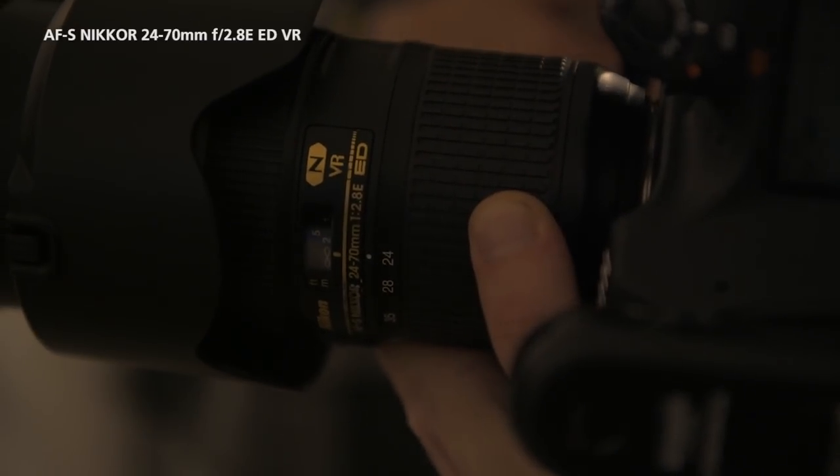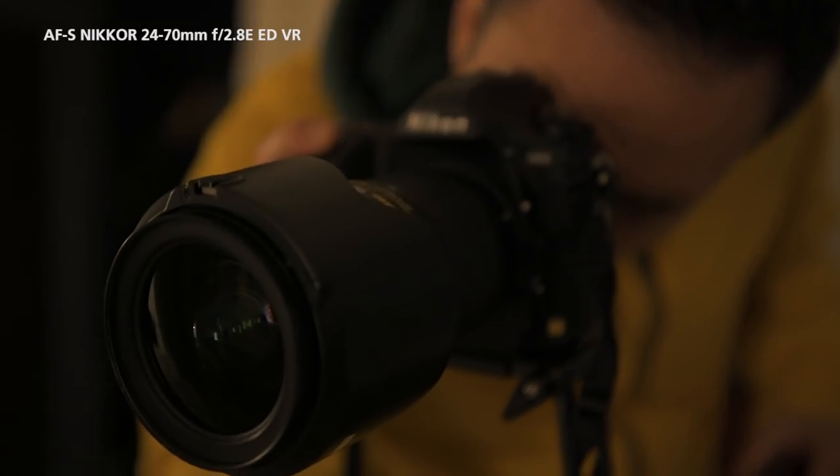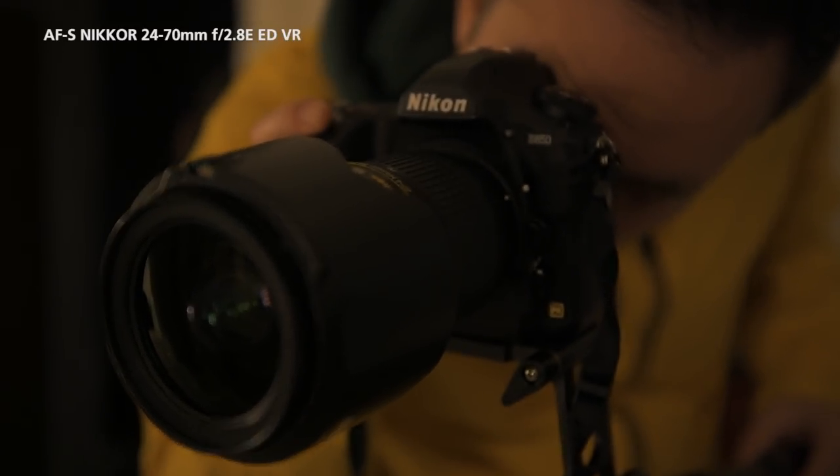We are here in basically someone's home. I think it's very important to incorporate them in there. I'm using the Nikkor 24-70mm f/2.8 VR lens. The 24-70mm is the go-to lens for me when I travel.